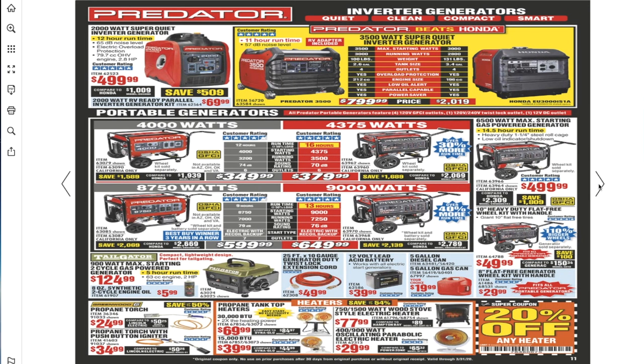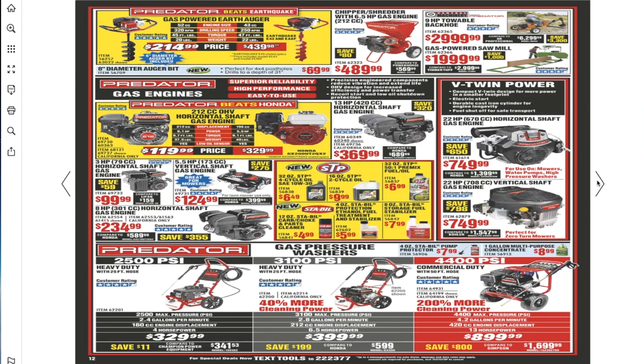For generators, inverter generators like these will definitely have cleaner energy — mostly for tools, emergency situations, or construction. Anything with a Predator engine works really good — all these items are great.